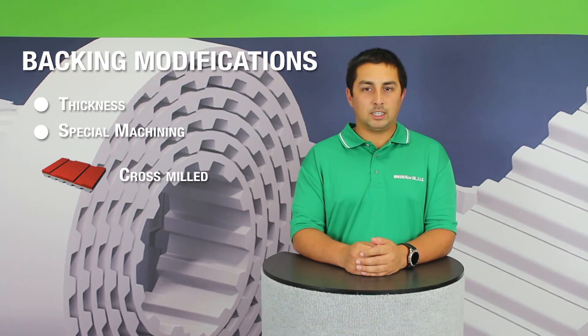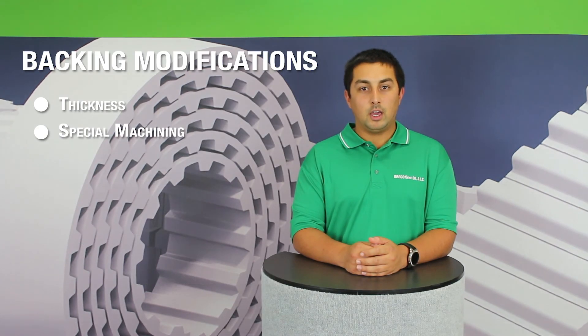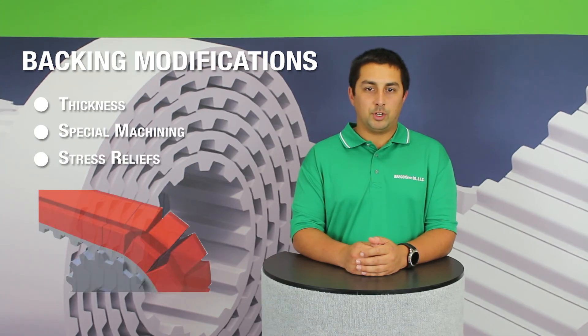With regard to machining, this refers to mechanically processing the belt backing for special functional characteristics. Depending on the type of machining, we can reduce lateral movement or increase friction. We can create lateral notches for incline conveying or longitudinal grooves for longitudinal conveying. We can also make grooves and holes for vacuum applications. In the case of additional mechanical processing, it is best to provide a drawing detailing all required machining with tolerances labeled. For special situations with tight spatial constraints, we are able to offer stress reliefs in some backing materials.